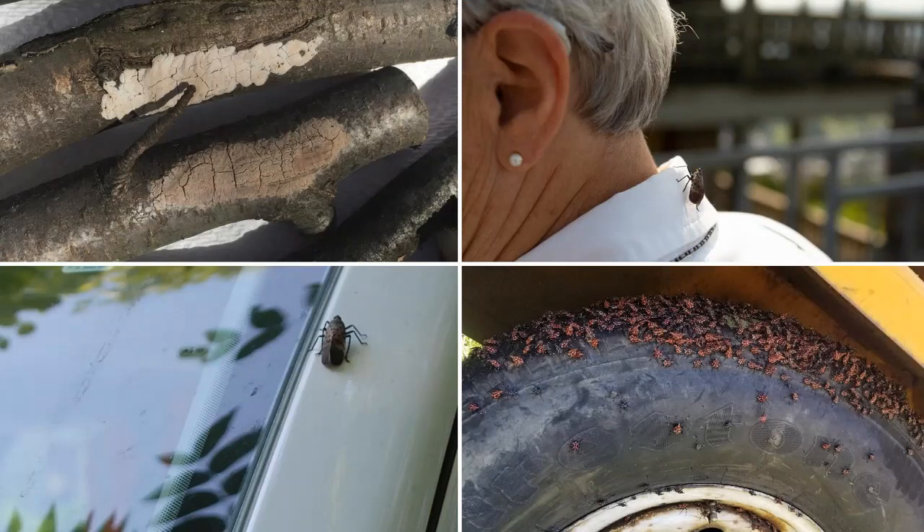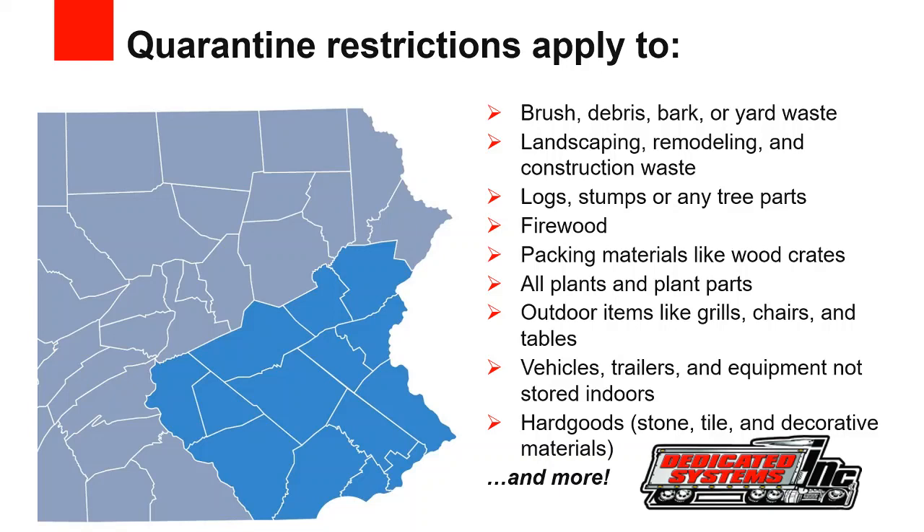The Spotted Lanternfly are great hitchhikers. Adults can hop and fly, and both adults and nymphs are good at clinging to most surfaces, including the outside of moving vehicles. That's why it's important for drivers to know how to spot a Spotted Lanternfly and its egg masses, which could be on any flat surface. The quarantine restrictions therefore apply to a wide variety of goods. Private citizens within a quarantine area who want to move items outside the quarantine zone should complete the compliance checklist and take it with them.